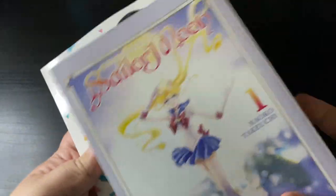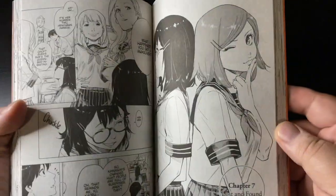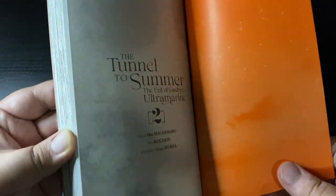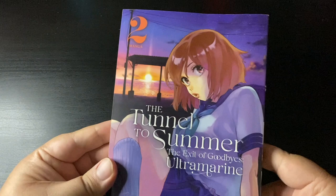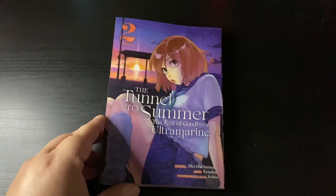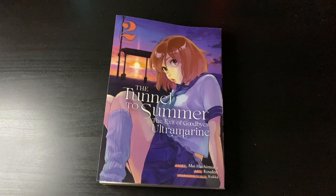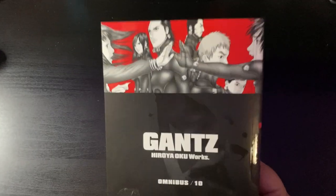The Tunnel to Summer, the Exit of Goodbyes: Ultramarine volume 2. If you saw my previous first impressions video, I was supposed to include this book there because I'm really enjoying the series. But since it's only four volumes, I decided to just keep reading and wait until I finish the story and make a proper series review, because I think it's worthwhile. I really enjoy this sci-fi, paranormal-esque adventure.